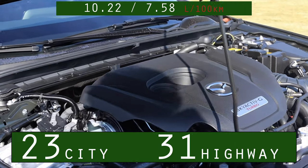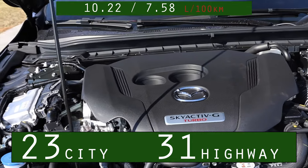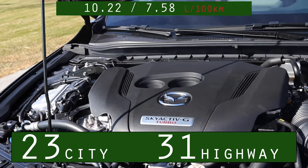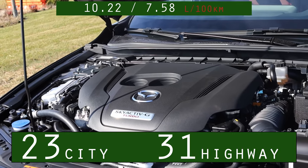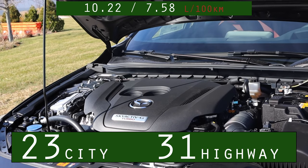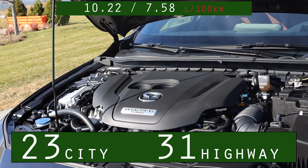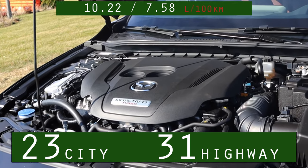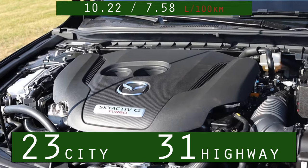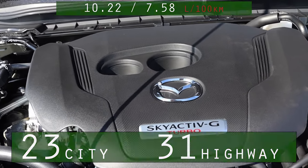In terms of miles per gallon, surprisingly the turbo Mazda 3 only does 2 miles per gallon worse in the city, but the same miles per gallon on the highway as the naturally aspirated all-wheel drive Mazda 3s. You don't actually lose any highway MPGs, because the car isn't sitting in boost — it's not really using the turbo when cruising on the highway, so it just acts like the normal 2.5 liter.